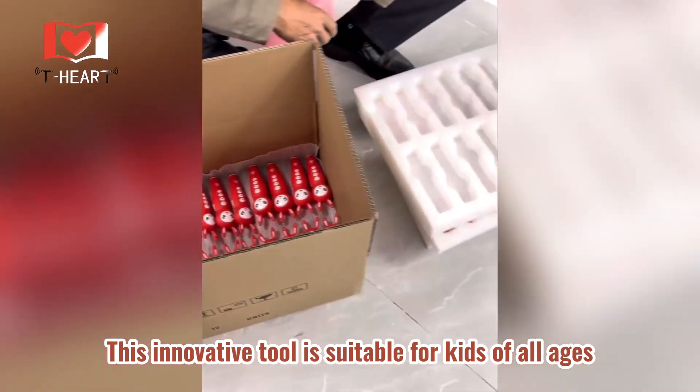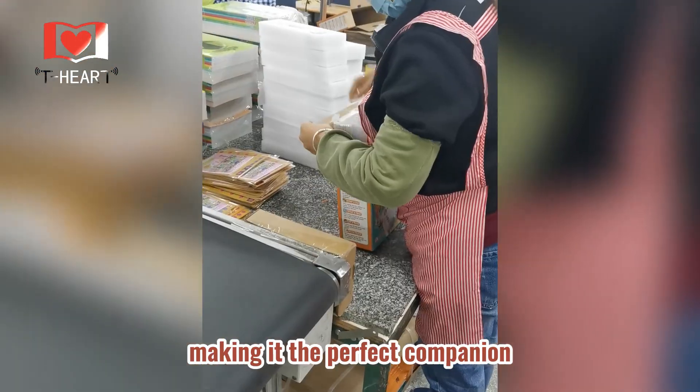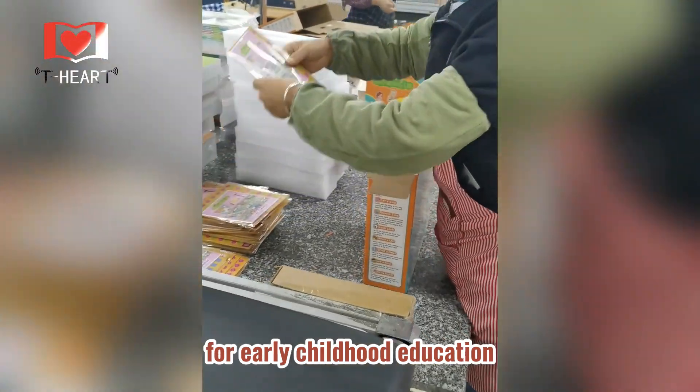This innovative tool is suitable for kids of all ages, from toddlers to school-aged children, making it the perfect companion for early childhood education.